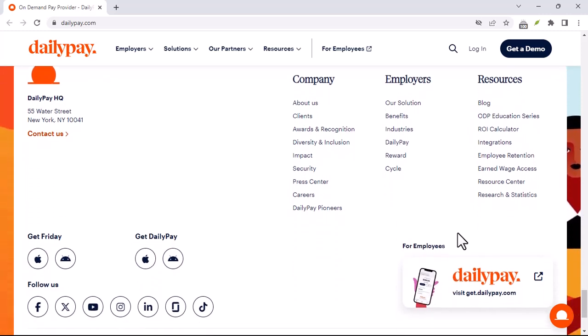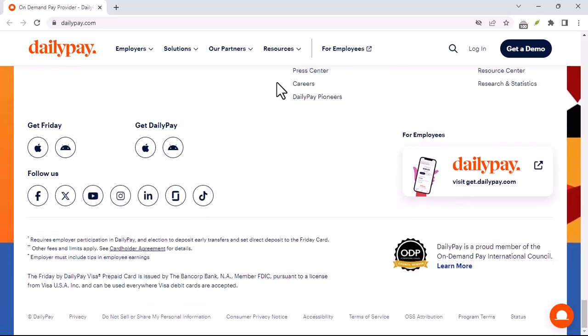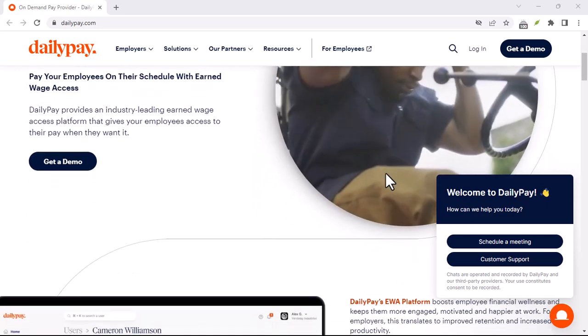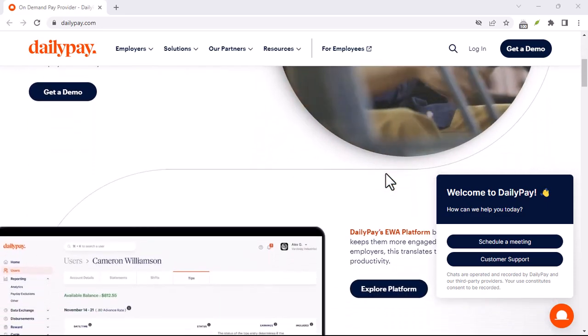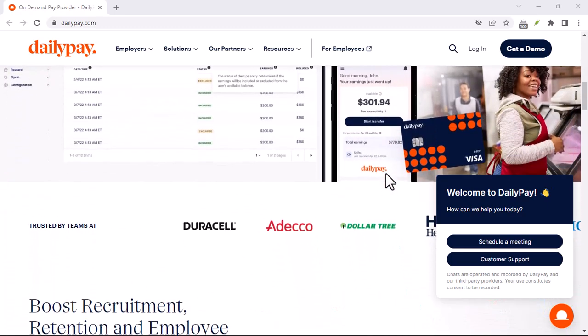How does DailyPay EDI work? It starts with the employer. They send employee data, such as hours worked, pay rates, and deductions, to DailyPay in an EDI format. This data is then processed by DailyPay's system, which generates payroll information, tax withholdings, and other necessary details.